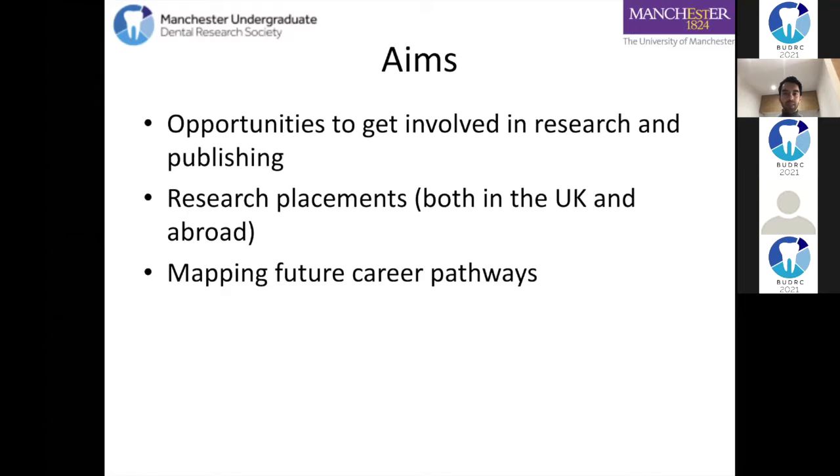It's a good opportunity to open doors, especially at this stage in your career. I'm going to talk about research placements both in the UK and abroad, and practical things you can do from today that can help your future career. I'm going to start in reverse and talk about what I did and my pathway.